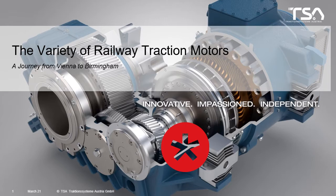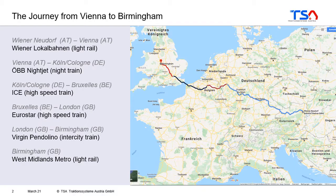Chapter 1: A variety of railway traction motors. In this chapter I want to take you on a journey from Vienna to Birmingham in order to show you some different motors and motor concepts used in trains. This was a real journey which took me for the 2019 lessons from Vienna, or a village close to Vienna, from Wiener Neudorf to Birmingham.